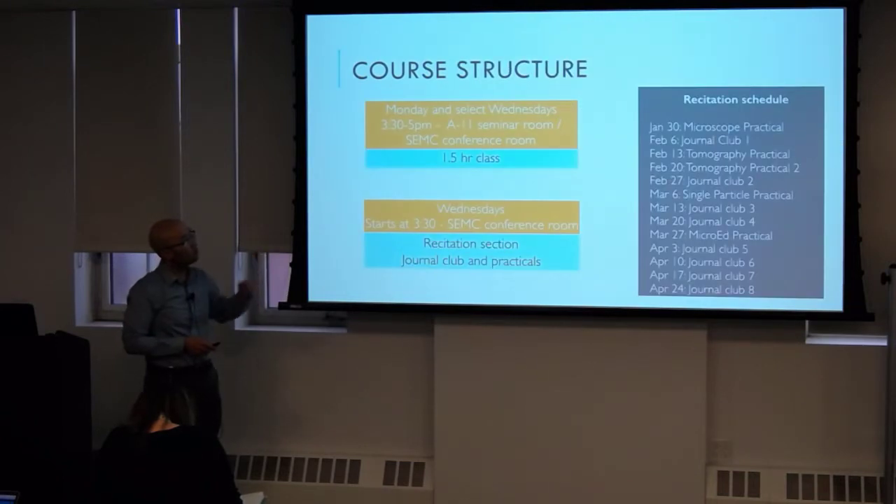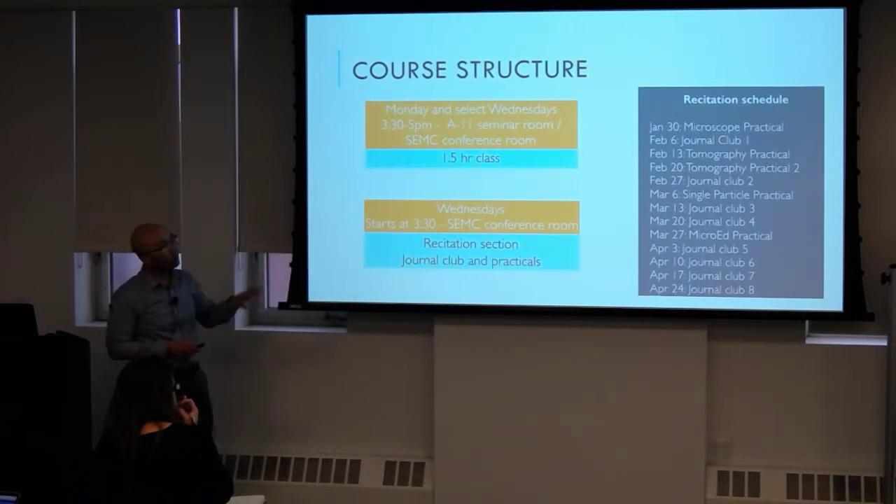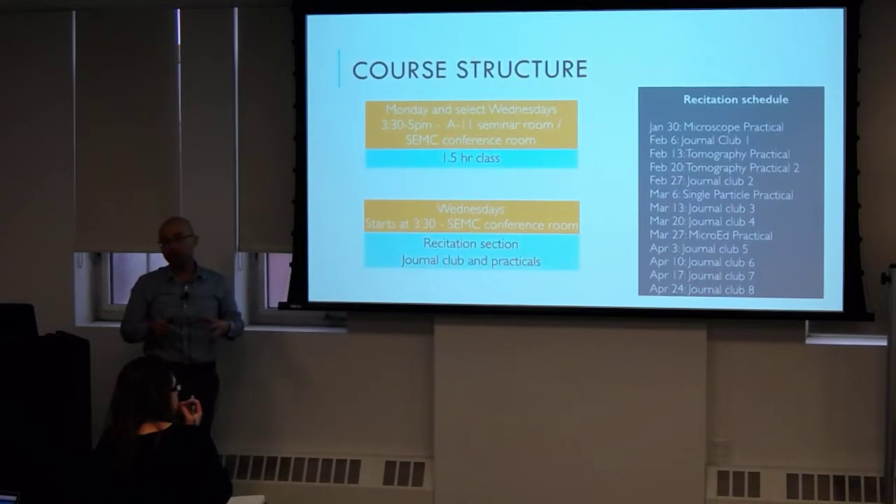How the class will work: we'll have our lectures primarily in this seminar room. If the class size reduces, we might go to a cozier venue downstairs. Wednesdays for the first month will be lectures, but after that first month they'll become practicals or journal club. That schedule is a little fluid based on what our TAs have worked out for practicals.